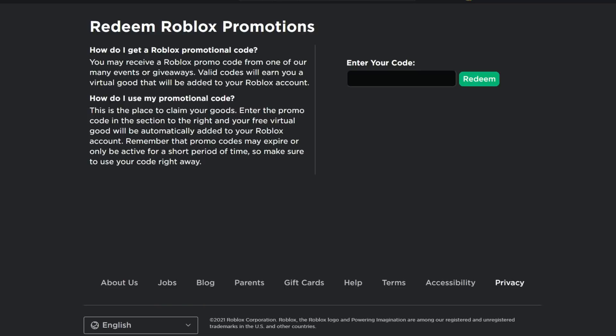To get these, they're all promo codes, so just go to roblox.com/promo-codes. I'll put the link in the description of the video.